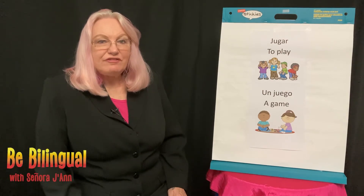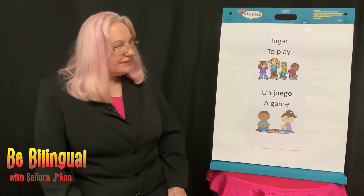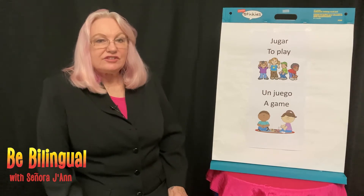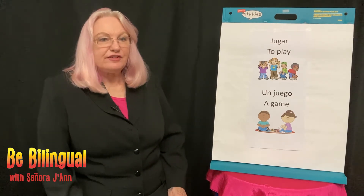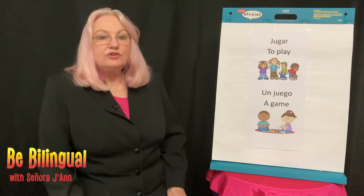Hello, I'm Miss Jan from the Irving Public Library inviting you to be bilingual with me. Today we have a Spanish action word that starts with the letter J. It's a verb and the word is jugar, to play.